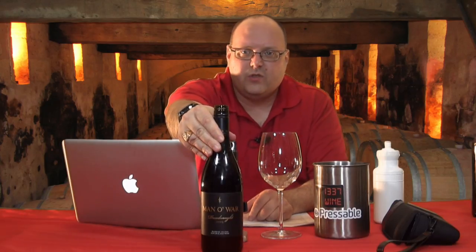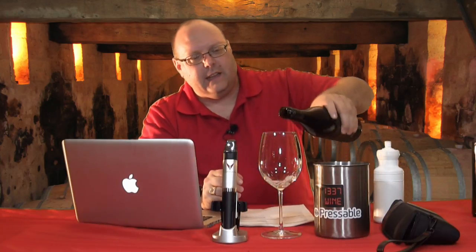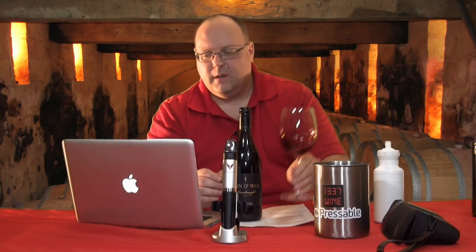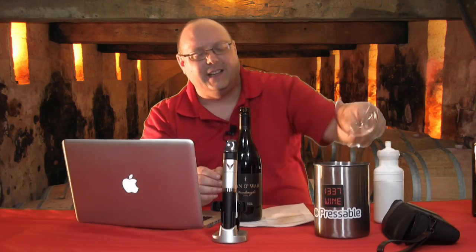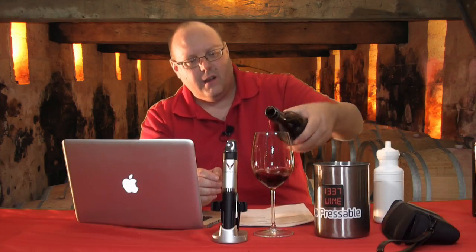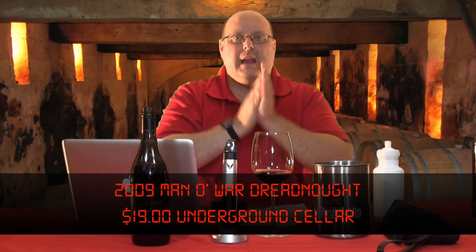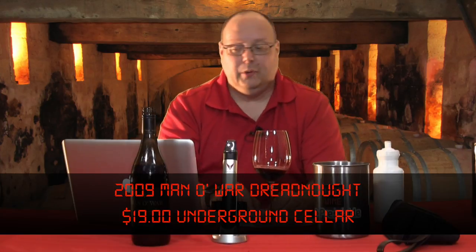We're just going to get into the wines. This is the 2009 Manowar Dreadnought Syrah. This is from New Zealand — bought this for $19 on Underground Cellars. It's actually a $40 bottle of wine, so this was one of the upgrades. I'm excited for buying a $40 wine for $19.